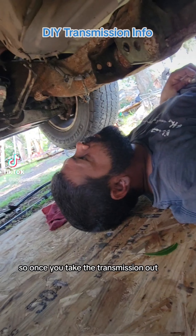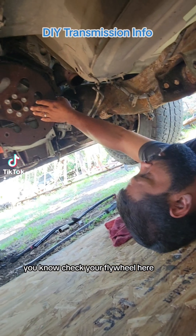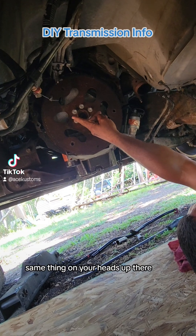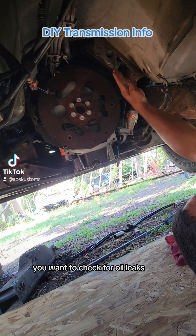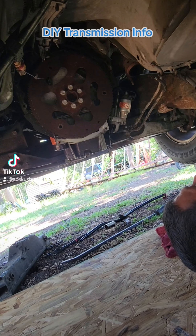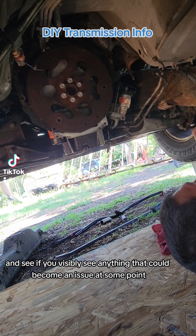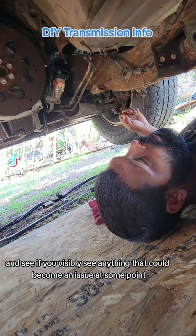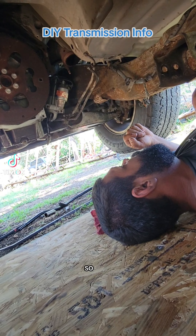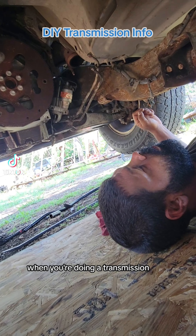Once you take the transmission out, now is a really good time to check different things on your engine. Check your flywheel here — make sure you don't have any little cracks on it anywhere. Check for leaks; same thing when your head's up there, you want to check for oil leaks coming down to see where they're coming from. Anytime you're in a vehicle like this, it's a good time to just look over things and see if you visibly see anything that could become an issue at some point.